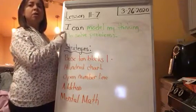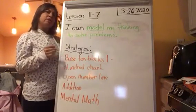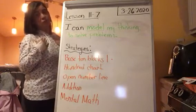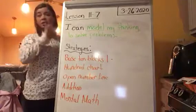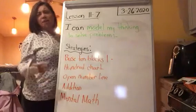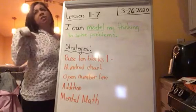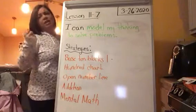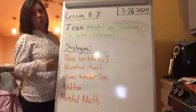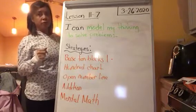Today we are going to model our thinking to solve problems, and today's equations are going to be a little different because we're not just going to use numbers — we're going to use stories. You can make up any kind of story you want with any number you'd like. For instance, Miss Baker has ten pieces of candy and she gives her student three pieces. How many pieces of candy does she have left? You would use that story to solve the equation. Today we'll be talking about multiples of ten.